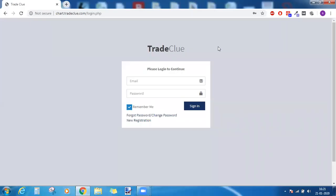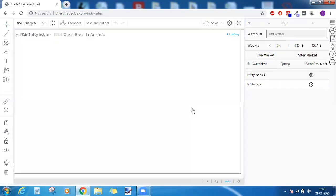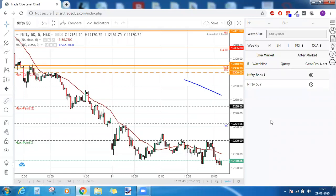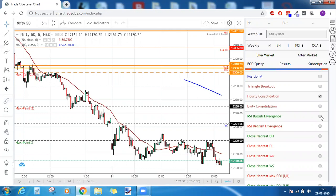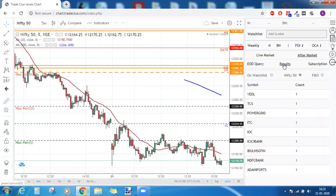Good evening friends. Let's check the Trade Clue stocks performance today for 21st January 2020. To shortlist the stocks, we went to aftermarket and chose early consolidation as well as RSI bullish divergence. We clicked on results and these were the stocks that popped up. We did not choose FNO.